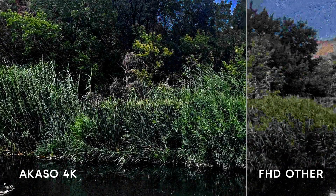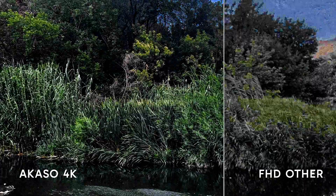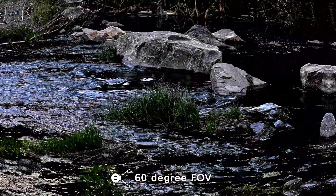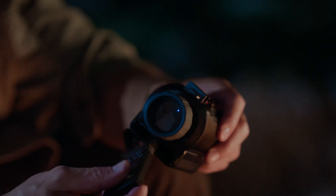4K video at 30 frames per second — every frame sharp, every detail preserved. With a wide 60-degree field of view, you catch more of your surroundings with less movement.